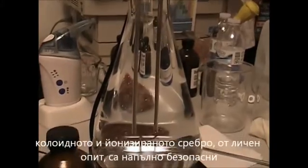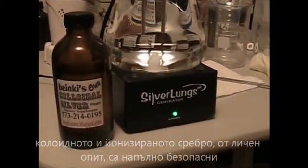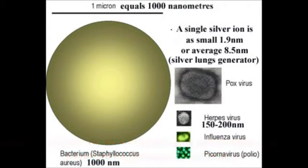Unlike prescription antibiotics that are toxic and can have side effects, colloidal silver and ionic silver are, from my experience, completely harmless. In the diagram you can see the different nano sizes of bacteria and virus. Some bacteria are one thousand nanometers, and the biggest virus is smaller than the tiniest bacteria.